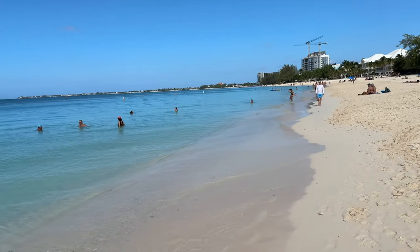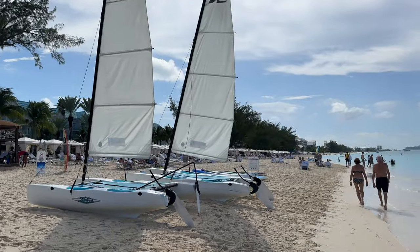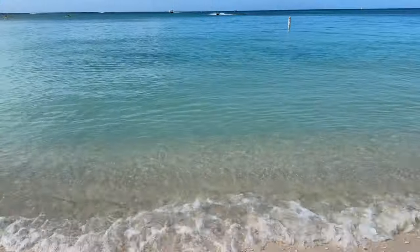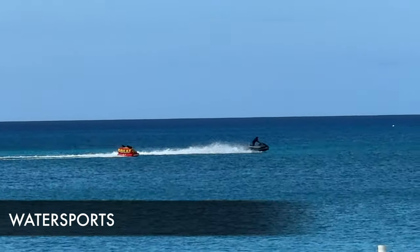Seven Mile Beach was originally called that because it was seven miles of pristine white sand, but erosion has been eating away at it and it's no longer seven miles. You still get beautiful, brilliant blue water, so it's a perfect place to swim. Some of Grand Cayman's best resorts are right along Seven Mile Beach.